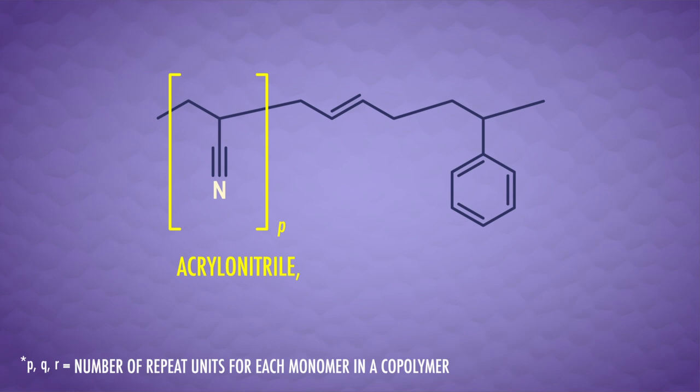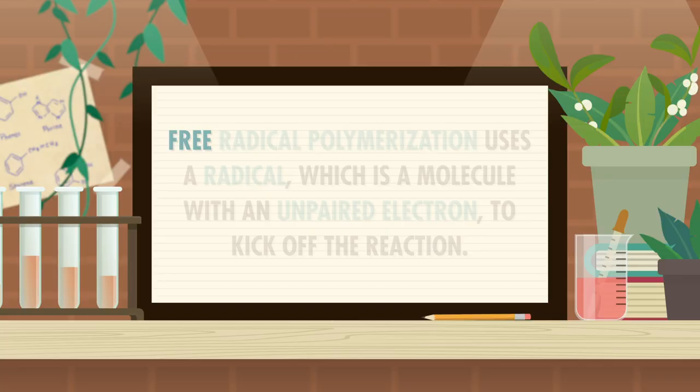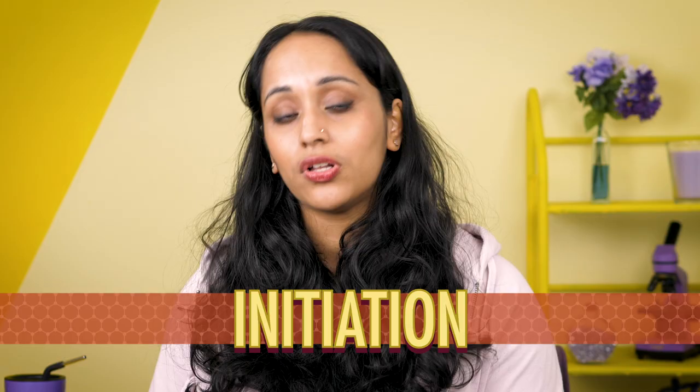Forming addition polymers isn't as simple as throwing the monomers together in a beaker and hoping for the best. We have to use an addition polymerization reaction, sometimes called chain growth polymerization. These reactions can happen in three ways: using radicals, cations, or anions. Free radical polymerization uses a radical — a molecule with an unpaired electron — to kick off the reaction. This kickoff step is called initiation, and in this case the radical is our initiator. Let's say we wanted to make polyethylene from some ethylene monomers, which is just the common name for the IUPAC name ethene.